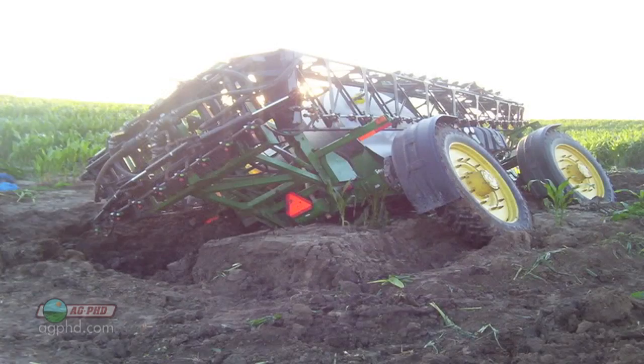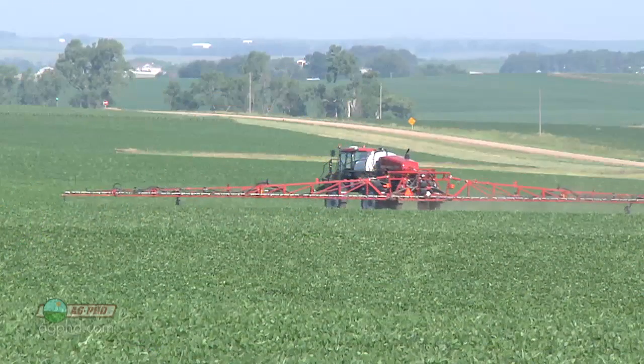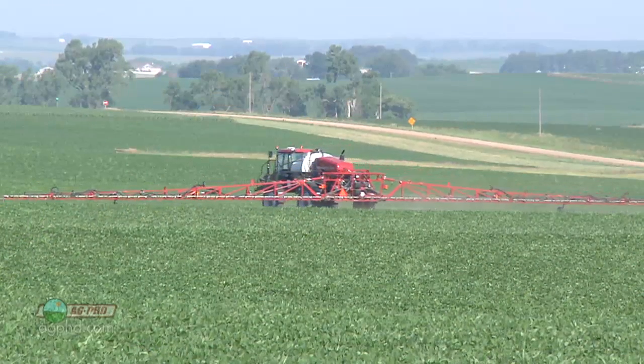With spring rains come mud, at least for a little while, and sometimes stuck equipment. We'll talk about why your neighbor always gets stuck, and what you can do to avoid the same result on your farm in today's Iron Talk.